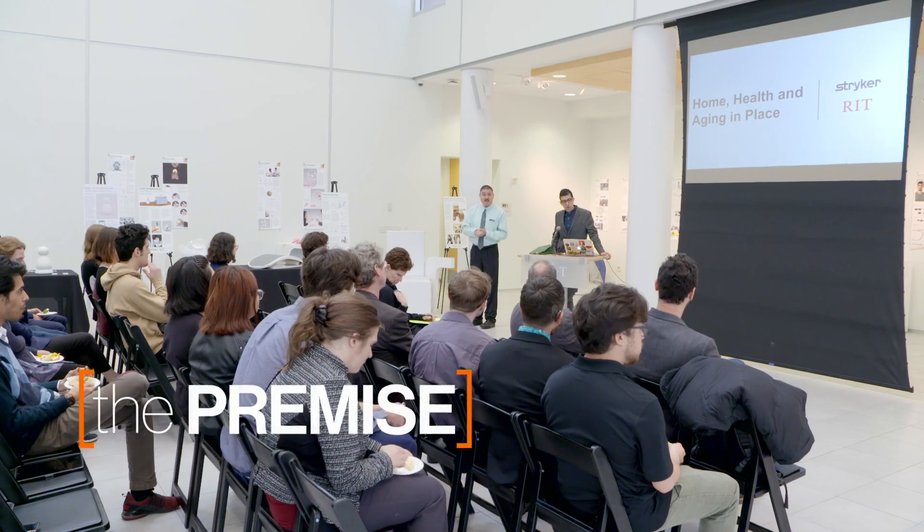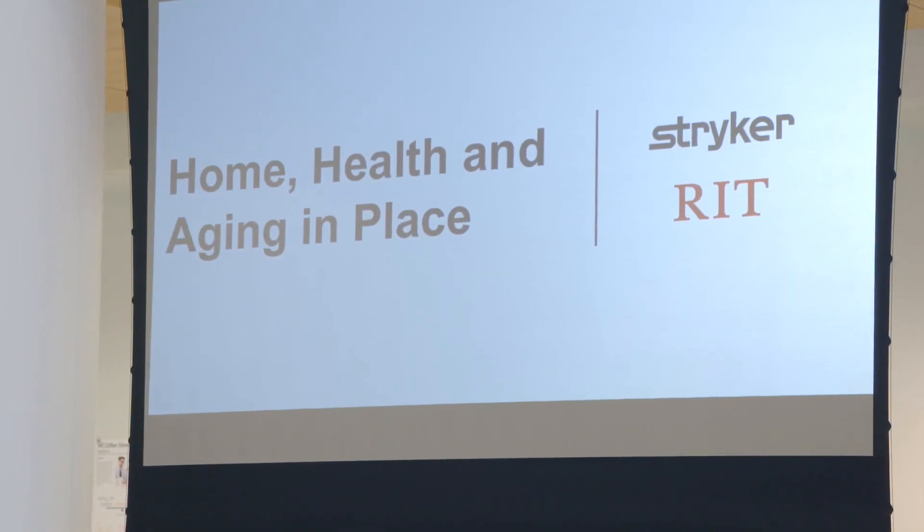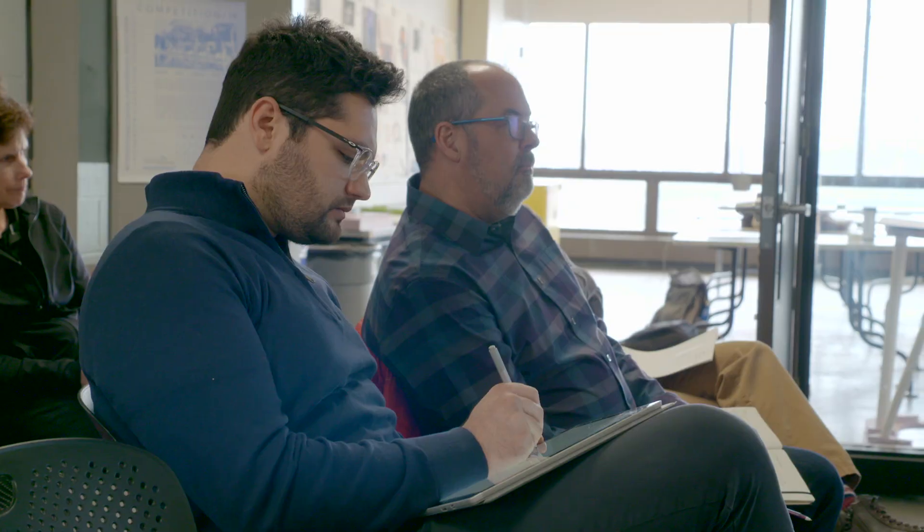We are collaborating with Stryker, who is a very important medical design company. It's an honor to have them working with us. The benefit is working with an industry sponsor — understanding how they work, understanding better about their needs, their expectations, the quality of work and output that needs to go into the concepts that they develop.